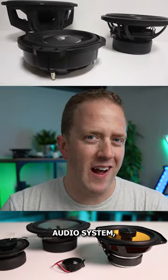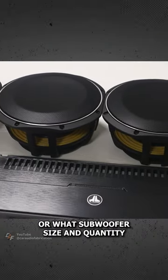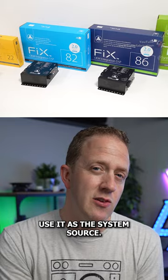So you want to pick out gear for a custom car audio system but you aren't sure what speaker sizes to get, how to match them to an amplifier, or what subwoofer size and quantity to choose. Perhaps you're wondering if it's even possible to upgrade your factory head unit, or if you're going to have to use it as the system source.